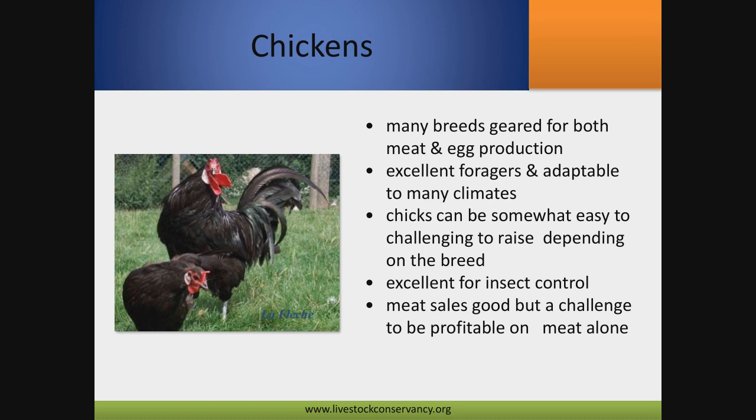Let's talk about the different species. Chickens are great — a lot are geared for both meat and egg production, they're really variable, some are excellent foragers, and many are adaptable to climates. Chicks run the full gamut: some are easy, others can be really challenging. For the most part, they're all pretty good with insect control as mostly active foragers. Meat sales are good if you've got the right market, but not everybody's going to want to pay $20 for a chicken. If you're raising a heritage bird for meat, you'll probably put $12 to $15 worth of feed into that animal to get it to market weight.